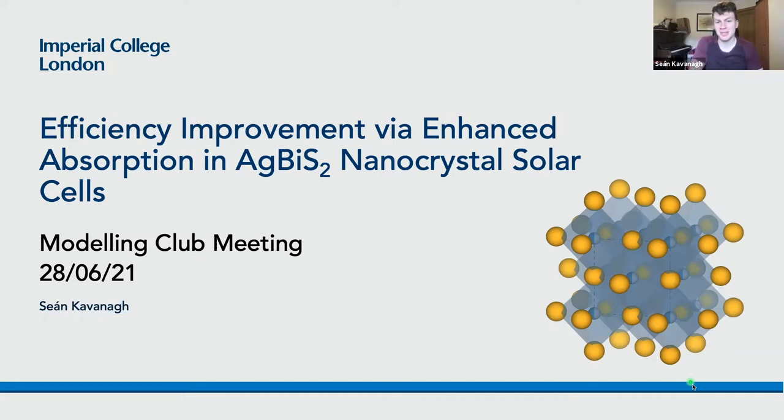Thanks Aaron for the introduction. My name is Sean, and I'm in both research groups, and I primarily work on emerging photovoltaic materials and defects.